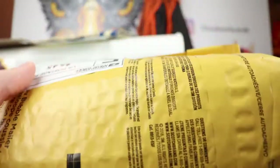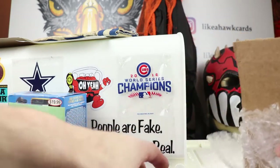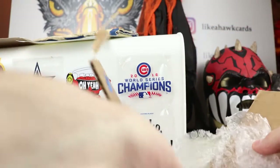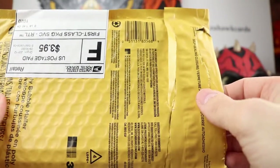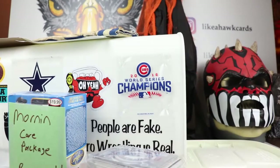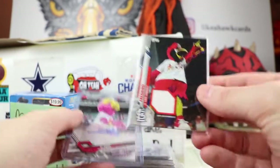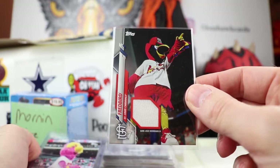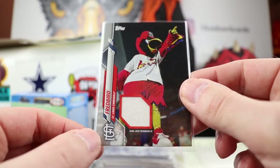Next up we have quite a bit from Matt Spencer — way too much stuff. There are actually two packages from Matt. One is because I sent him the logo man I hit in the Leaf. Opening the first one — we got my first mascot relic game-used memorabilia. Fred Bird right there for the Cardinals — that is awesome! Is it game-used for a mascot? Let me know in the comments what you think.